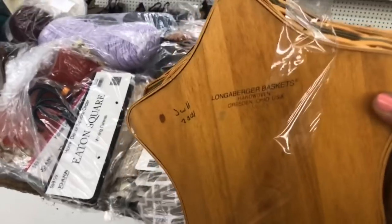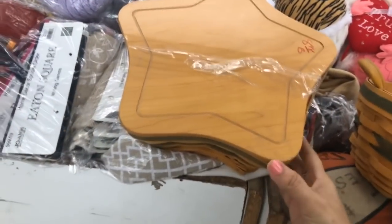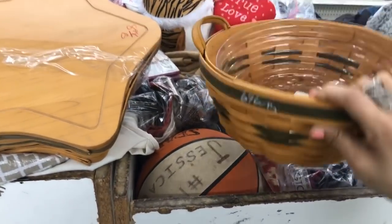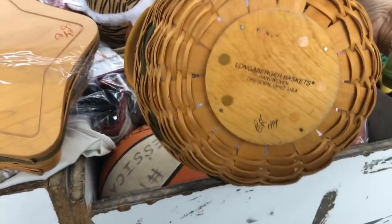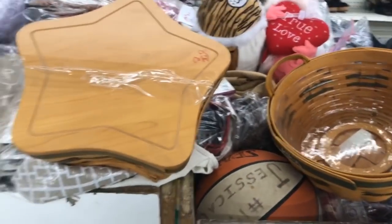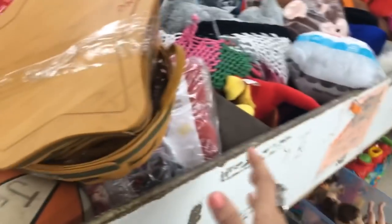Longaberger! Look at that. There's something inside of it, guys. What is this? It's $9 — I may take that. These are so nice. I don't think I've ever found Longaberger here. This one's seven, but I think originally someone was selling it for 20. I should have gotten a basket. Let me go grab a basket. This is heavy — what in the world is in here? Let me go get a basket before somebody beats me and gets it.